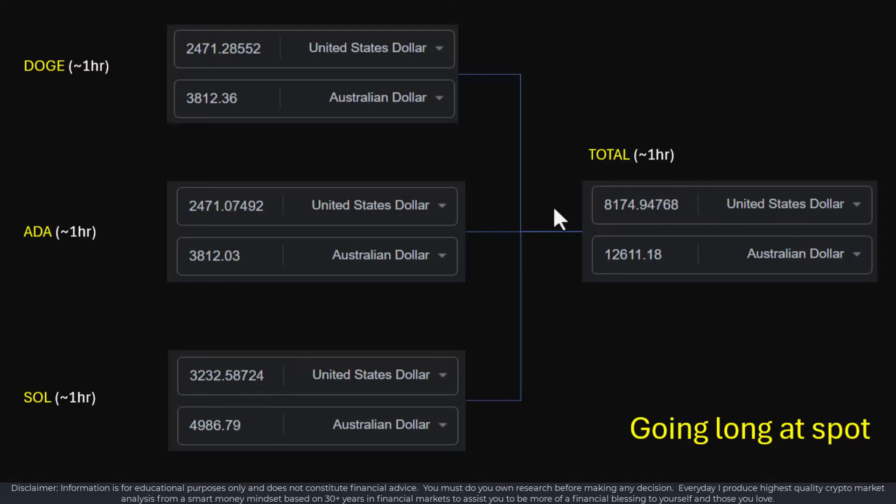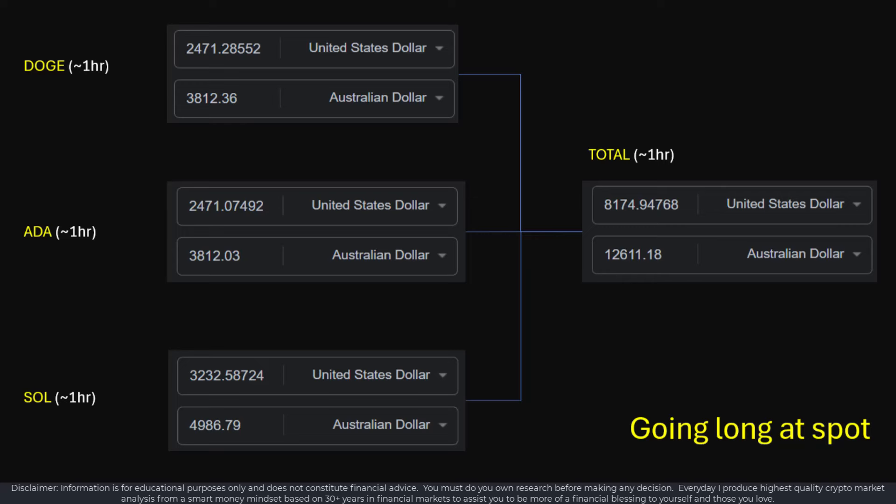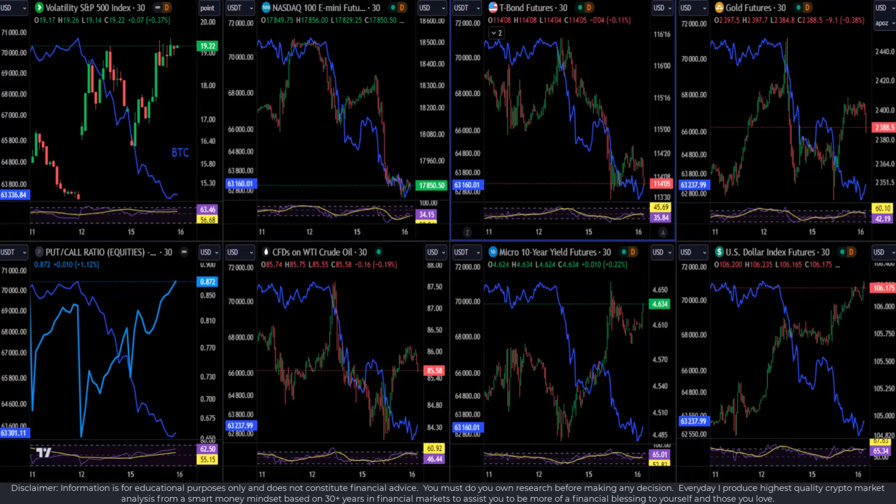As traders, we always have a three-dimensional strategy playing out at all times. We know the price can go up, consolidate, or go down, and we have prepared for all three eventualities when we place a specific trade. If you're seeking to make larger returns reasonably quickly, you need to look far and wide and be prepared to change your mind if things are not going the way you want. Consistent profitability will always elude you if you don't understand what the different charts are telling you. I trade exclusively on crypto because I love crypto — it's so incredibly volatile.